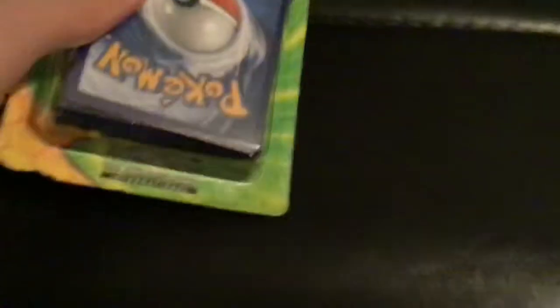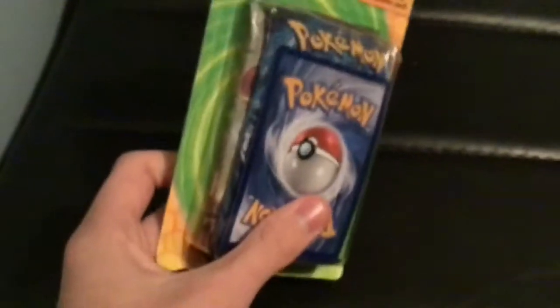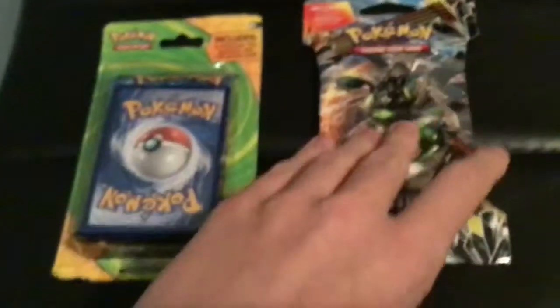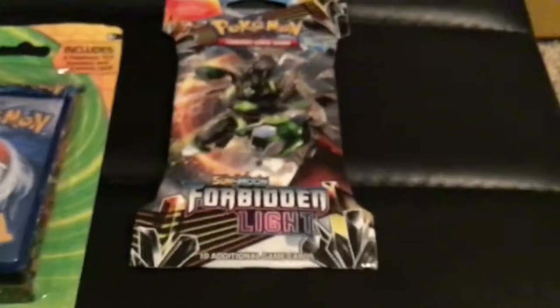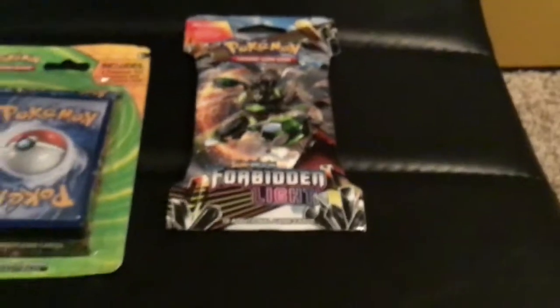And now to the Pokemon part, where I'll be doing a pack opening for these cards. We got this pack right here. It's got a rare card there, and three booster packs. Two of which are Steam Siege, and the other is Evolutions. Here is the Forbidden Light booster pack.